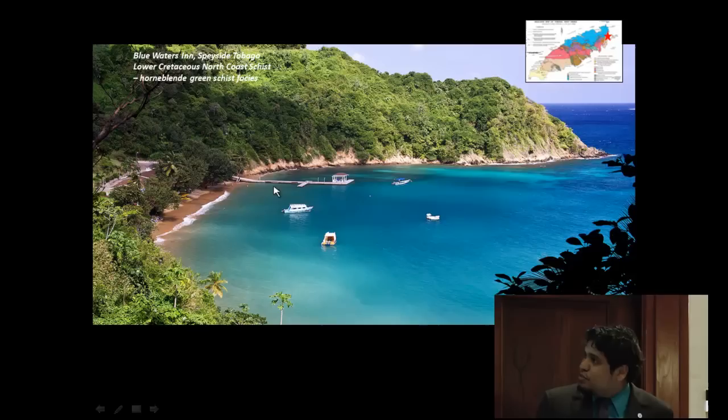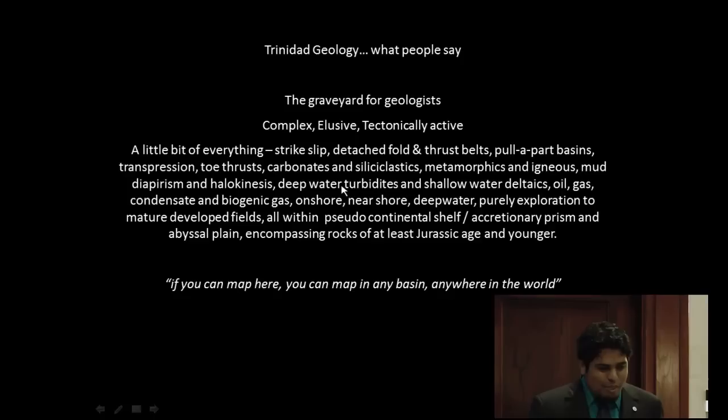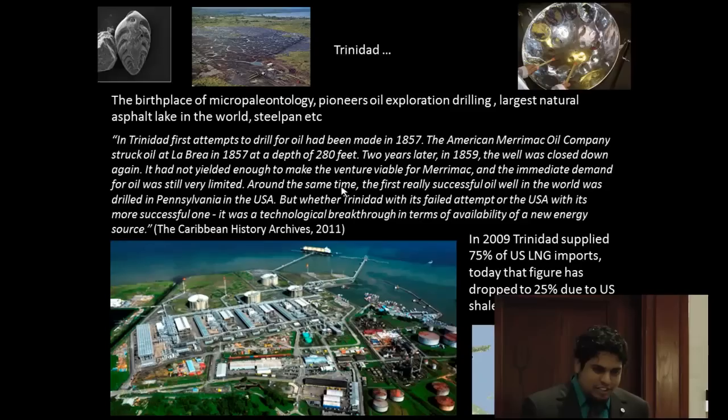What most people know about Tobago is sun, sea, and sand — pretty beaches and nice blue waters. It's a great area for scuba diving. This is lower Cretaceous north coast schist — a very complex area. Trinidad Island is known as a graveyard for geologists, synonymous with complexity. As one colleague told me, if you can map here, you can map any basin anywhere in the world. It's got everything you can think of. But though all of these factors are daunting, I guess I'm not old enough to have optimism completely fractionated out of me yet.